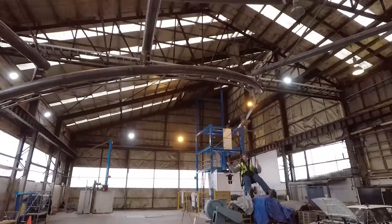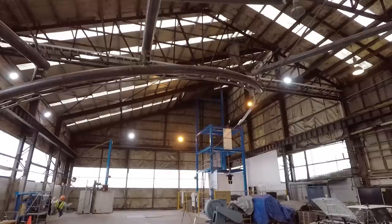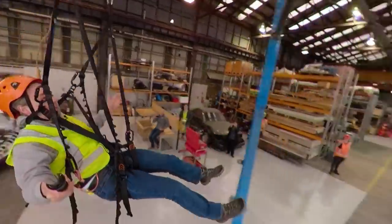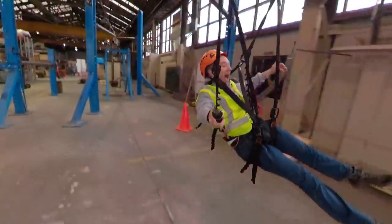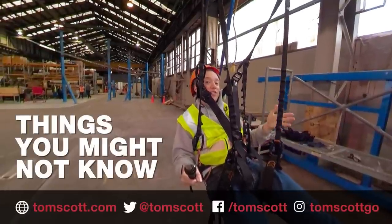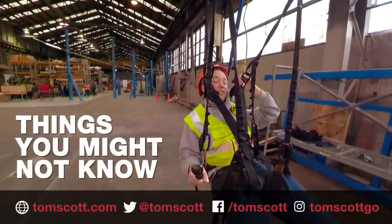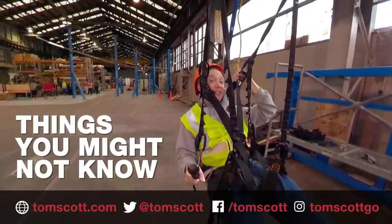Oh, here we go. That doesn't look like much from the outside, but when you swing around that corner, it makes a heck of a difference. Thank you very much to all the team at Home Solutions. The first one of these rides is going in at Pigeon Forge, Tennessee sometime this year.